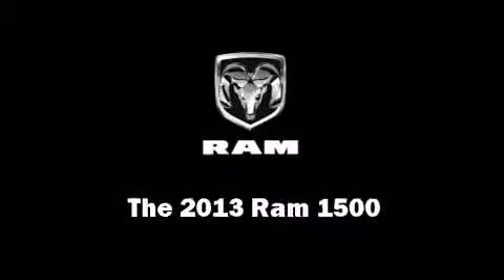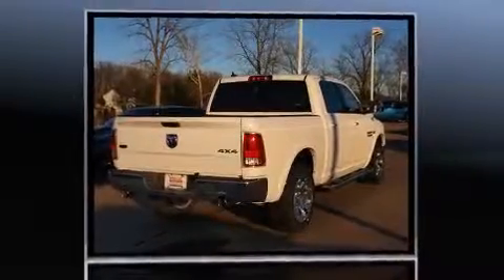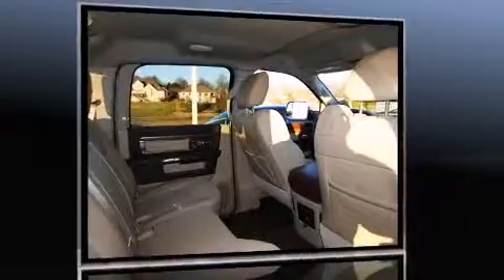This four-door, five-passenger truck offers the latest in technological innovation and style. It features an automatic transmission, four-wheel drive, and a powerful eight-cylinder engine.